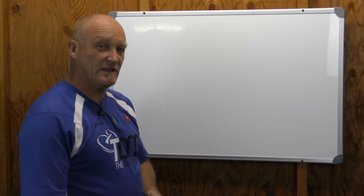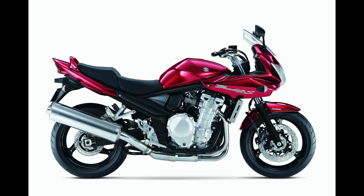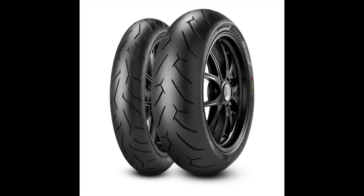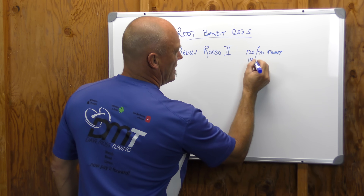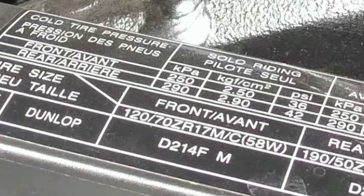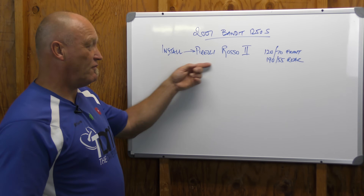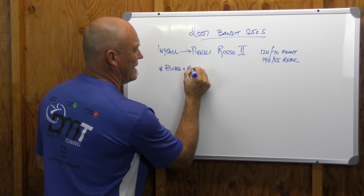Let's use a real-world example and bring all that together. My bike is a 2007 Bandit 1250S. I'm going to install new tires — Pirelli Rosso 2s: a 120/70 front and a 190/55 rear. The sticker on my bike says 36 front, 42 rear, but the tires that bike originally came with don't exist anymore. So I'm starting over. The first question is bike plus rider weight.